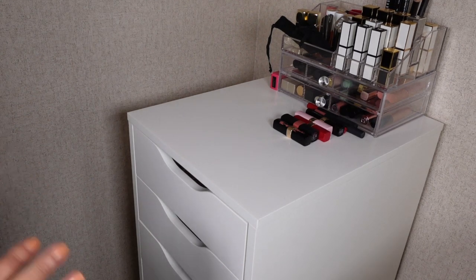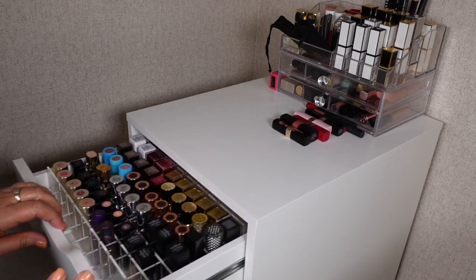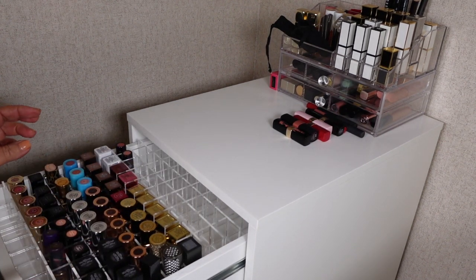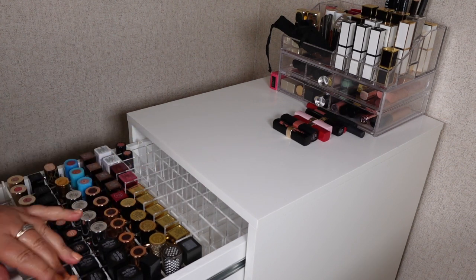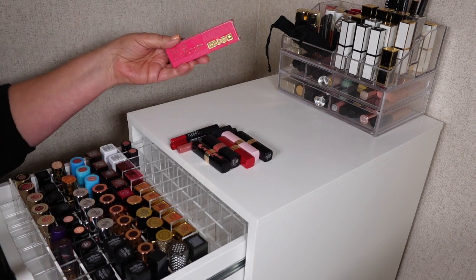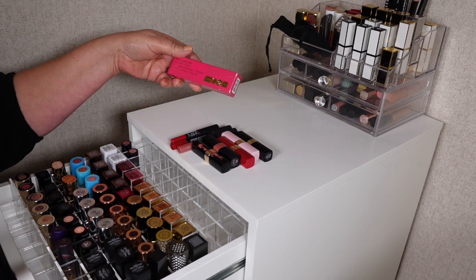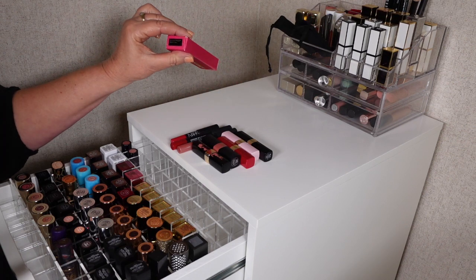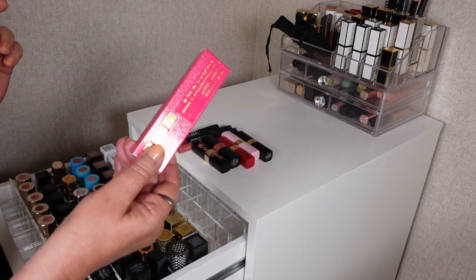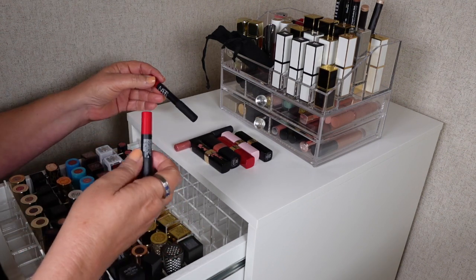Hi guys, I'm back with part two of my lipstick declutter. I did swap some of these around with the taller ones at the back and shorter ones at the front. First I'm going to remove this Pat McGrath lip gloss — it's a backup in Coral Liaison — and I'll put that in my backup drawer.